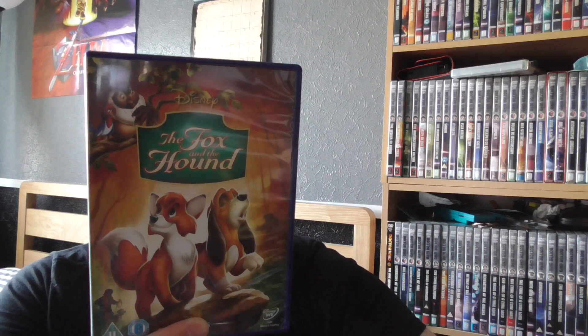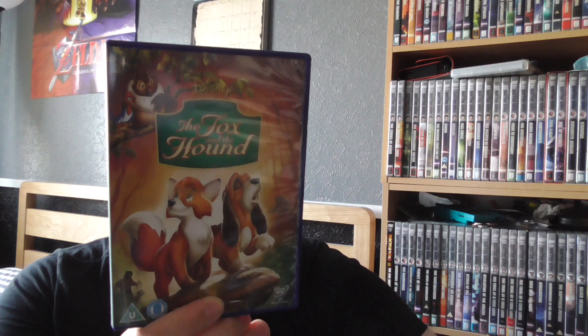The first Fox and the Hound disc is a one disc with bonus features: Forest Friendship Game, DVD Storybook, New Best Friends, Passing the Baton, The Making of Fox and the Hound feature, The Fox and the Hound art gallery, Lambert the Sheep is Flying, Lend a Paw and more. That's really good. This one is a 2014 release — nice Disney classic.